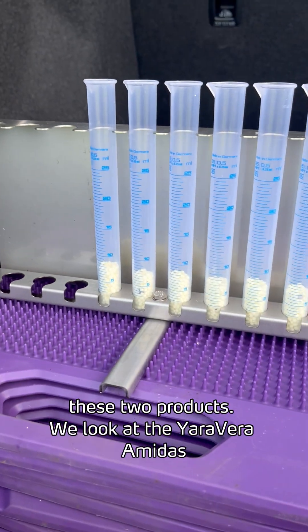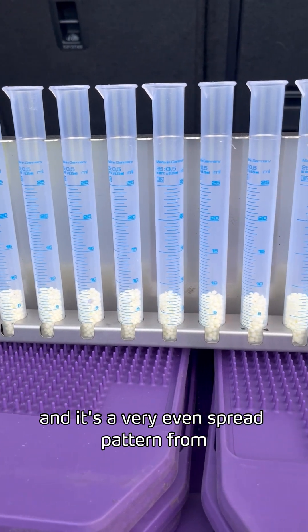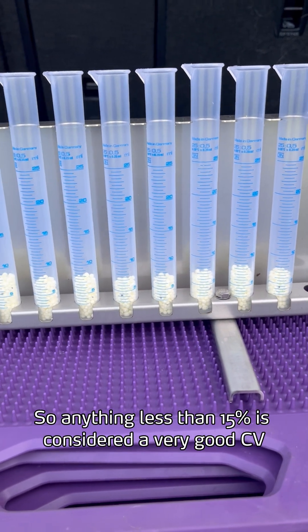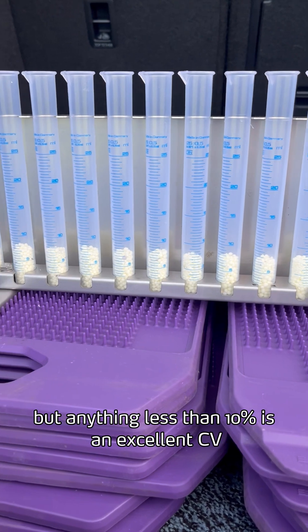Looking at the spread pattern for both products, the Yara Vera Amidas has a very even spread pattern from left to right, with a calculated CV of 8%. Anything less than 15% is considered a very good CV, but anything less than 10% is an excellent CV.